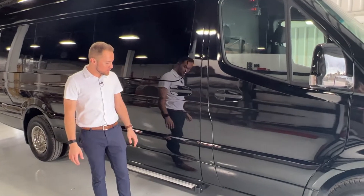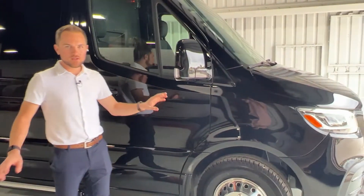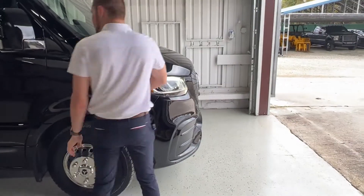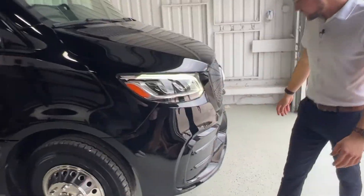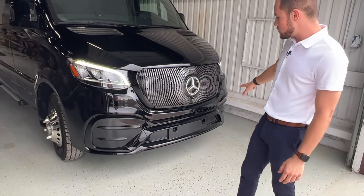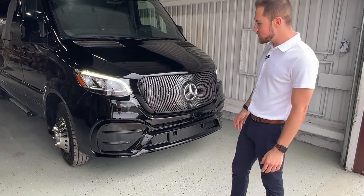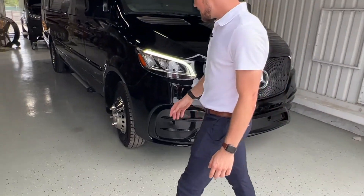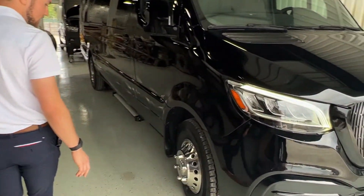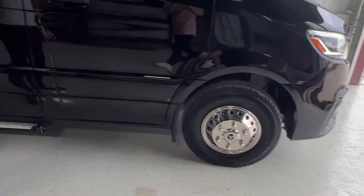Starting off with the exterior, we've painted all of the trim, mirrors, and front and rear bumpers to match the vehicle's existing paint color. Up in the front, we fitted this vehicle with a custom sports bumper and grille to give the vehicle a futuristic and modern look. To finish off the Maybach body package, we've installed some custom stainless wheels to give it that rich look.